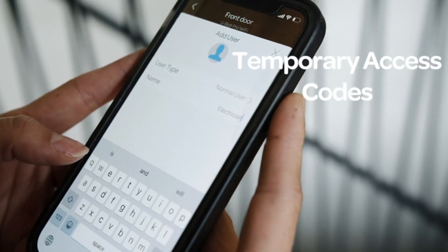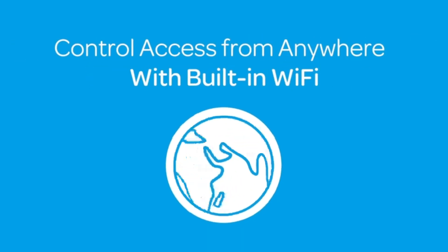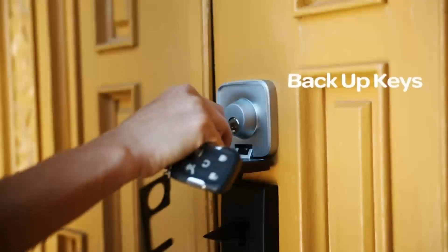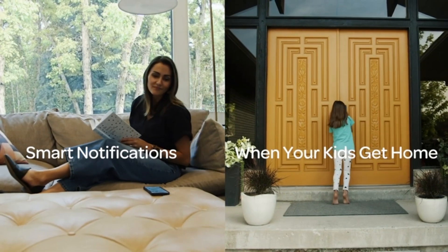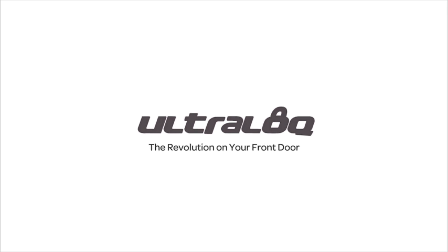Finally, the lock's installation process is quite straightforward, requiring just a screwdriver to replace your current deadbolt. UltraLoq, an esteemed smart lock brand with over a million satisfied users, backs the U-Bolt Pro with a lifetime mechanical warranty plus an 18-month electronic warranty. The UltraLoq U-Bolt Pro offers a blend of reliability, security, and smart convenience that few can match.